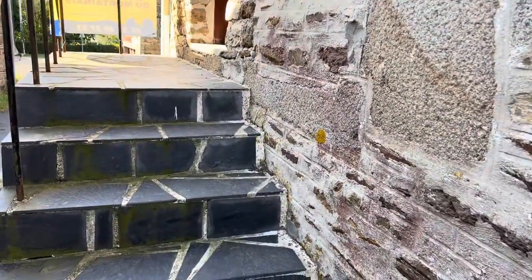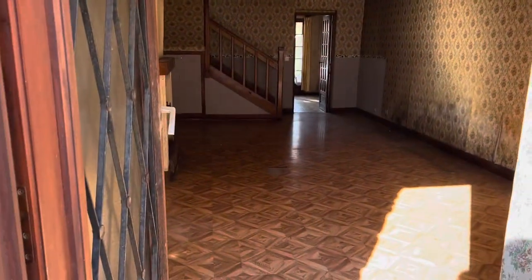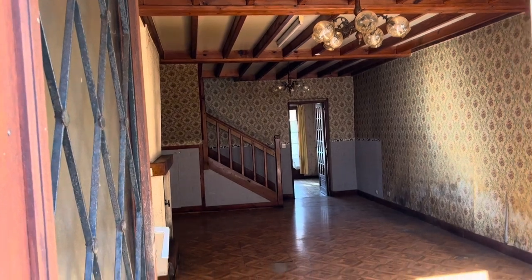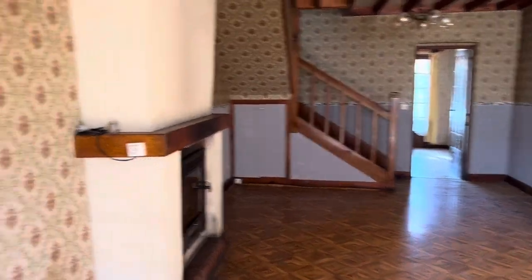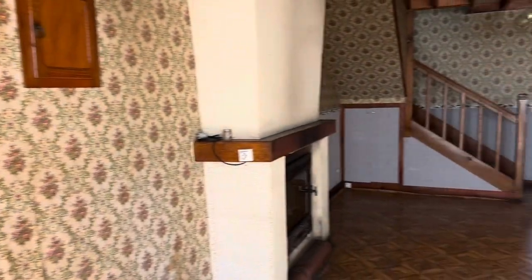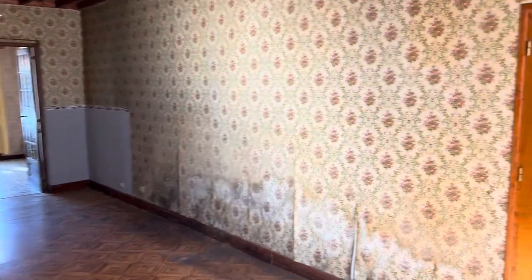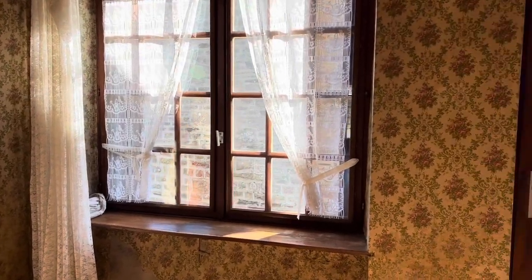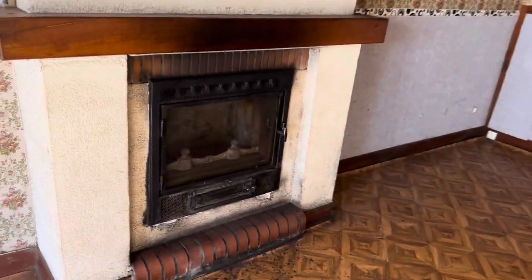Up the stairs on this level to get to the front door. You've got an open plan lounge dining room, an inset log burner, built-in cupboard, another one under the stairs, and another one there. Windows are wood-framed and they have secondary double glazing. That's the inset wood burner.